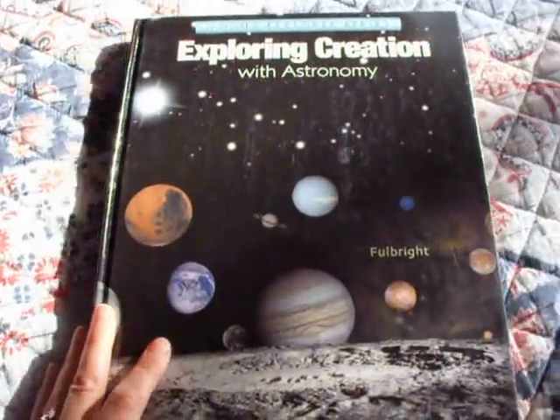It's a hardback cover. I've already done a video showing you what we're going to be using for science next year, and the first 5 lessons in our science book are going to be over astronomy. My friend let me borrow her book just like this, and I liked it a lot, so I decided to go ahead and get mine.